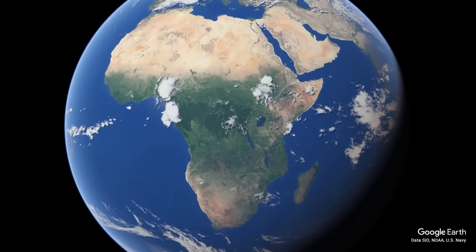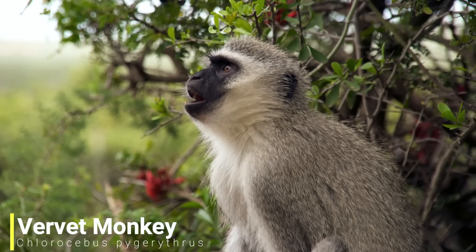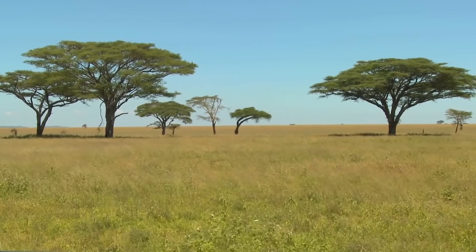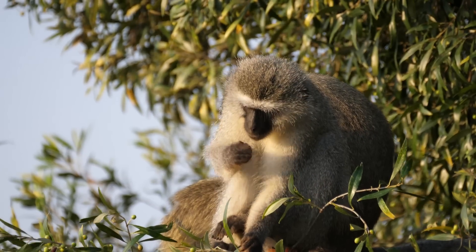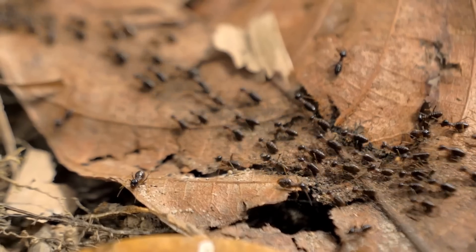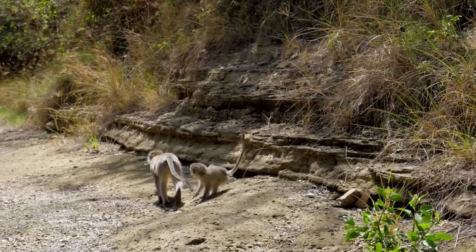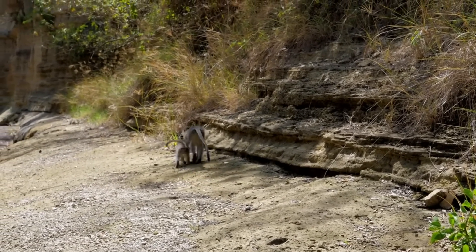For our next species we'll be staying in Africa, but more precisely south-eastern Africa, as we have the vervet monkey. This monkey is normally found in areas of savannah as well as riverine woodlands. In these areas they are omnivores, mostly feeding on wild fruits, flowers and leaves, but will also target insects and birds' eggs. Although this monkey may seem very ordinary at first, it is one of the more interesting monkeys out there.